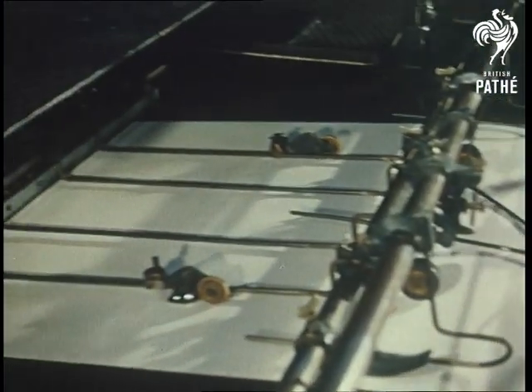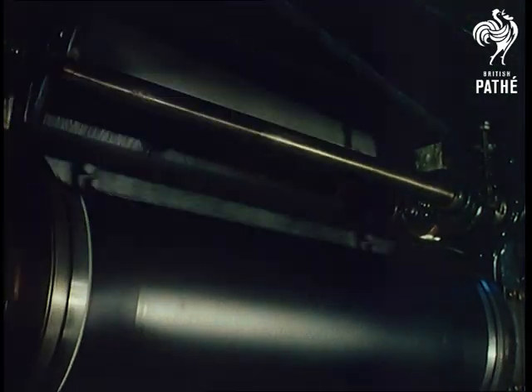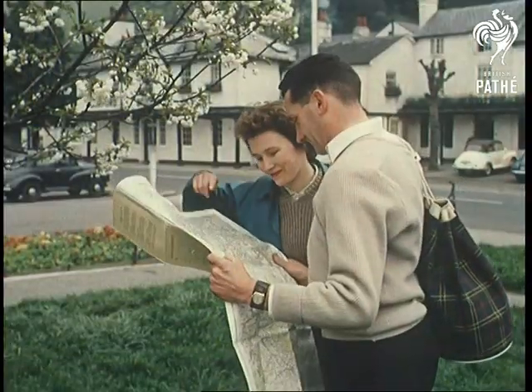Britain has led the map-making world, pioneering almost all the new processes. Today, every new mile of motorway puts some obscure unknown part of Britain on the map.